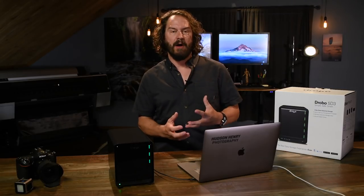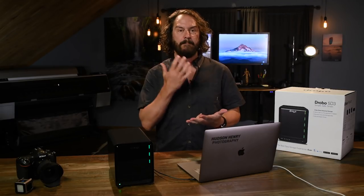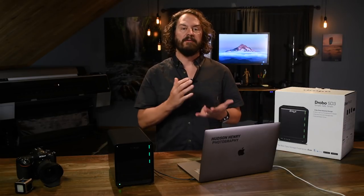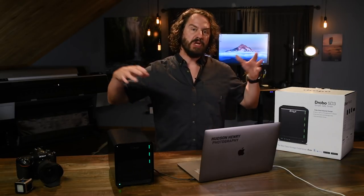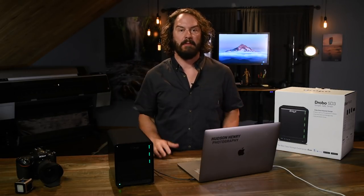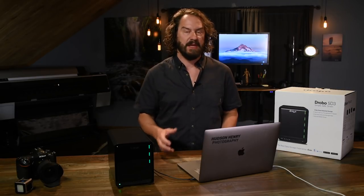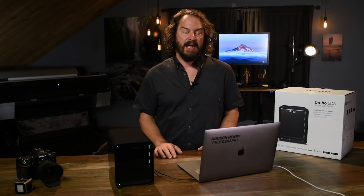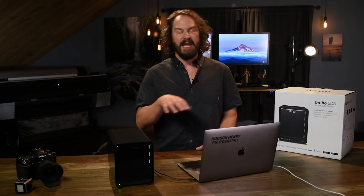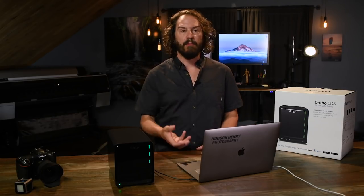Drobos really solve a series of problems that we have as modern photographers and video producers. We're getting bigger and bigger raw files, bigger and bigger video files. For someone like me, one of my real claims to fame is giant high resolution panoramas — I use high resolution images in a matrix to build huge prints that go in enormous public spaces. Sometimes I'm taking 30 or 40 of those 46 megapixel images and weaving them together, and that kind of thing just takes a ton of storage space. Even with modern computers with small SSD drives and external hard drives, you find yourself running out of space really rapidly.